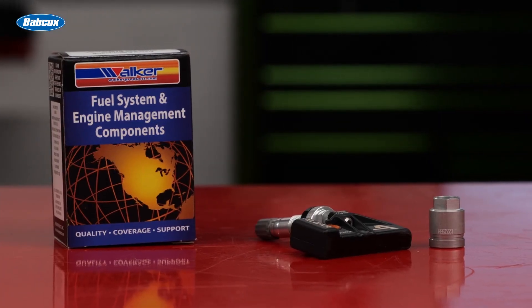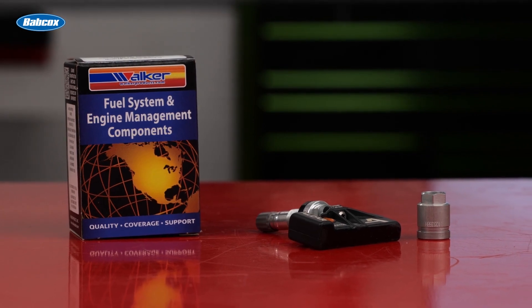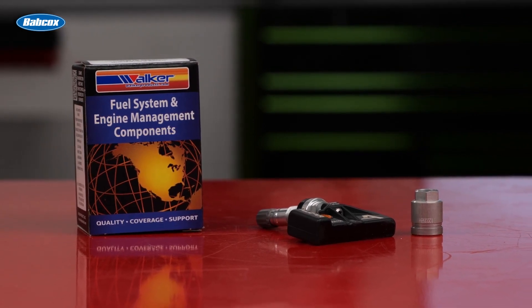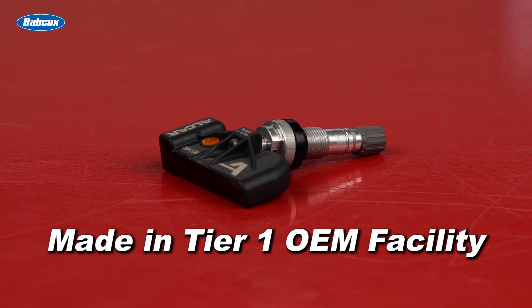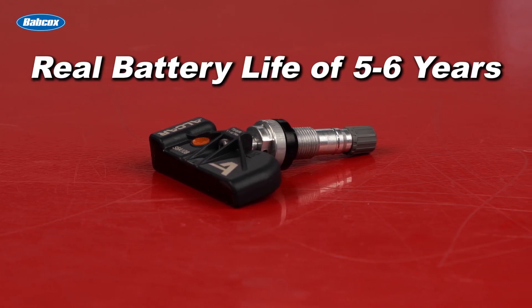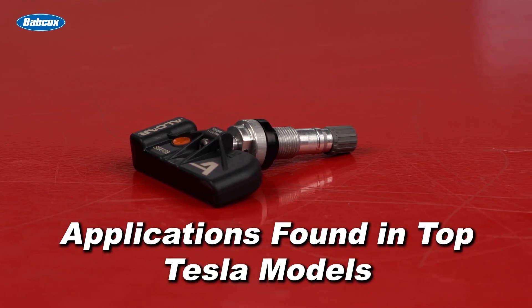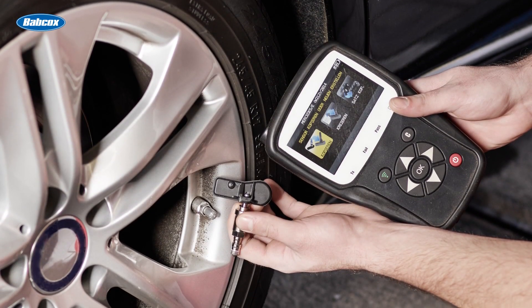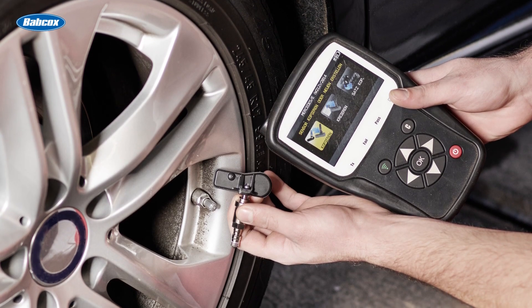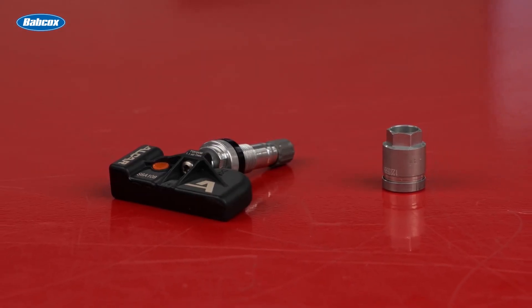Walker Products is now offering OEM-based BLE TPMS sensors for Tesla models equipped with this new technology. Walker's BLE sensors are made in a tier one OEM facility, with a real battery life ranging from five to six years, and applications that include those found in top Tesla models. Walker uses the highest signal power microchip available so the relearn procedure can be performed quickly and easily. They're designed for easy installation with a direct OE fit and no programming required.